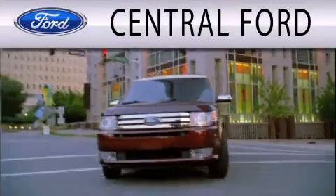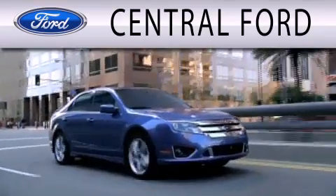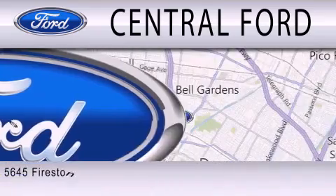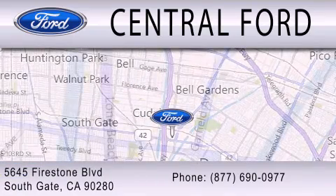Central Ford is dedicated to doing everything possible to ensure the experience you have selecting your next vehicle is as pleasant as possible. We are located at 5645 Firestone Boulevard in Southgate.